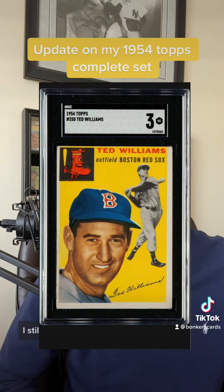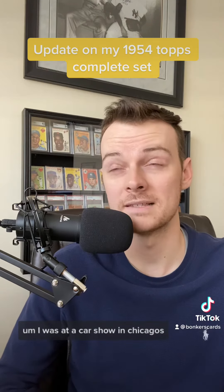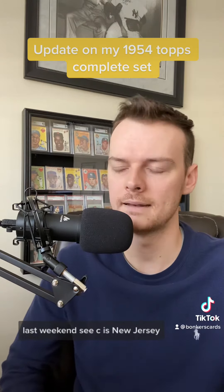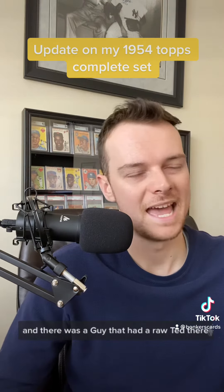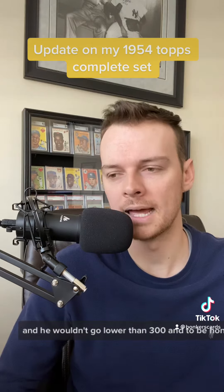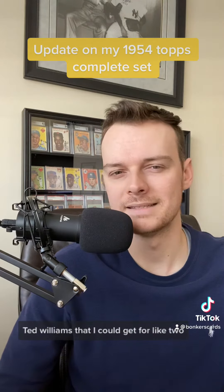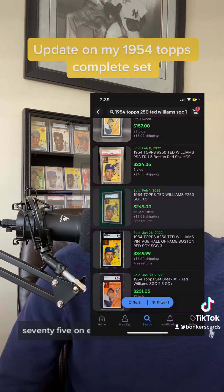The only big name card I still need is the number 250 Ted Williams. I was at a card show in Secaucus, New Jersey last weekend, and there was a guy that had a raw Ted there and he wouldn't go lower than $300. To be honest, it was a grade one, and there are grade one Ted Williams that I could get for like $275 on eBay already graded.